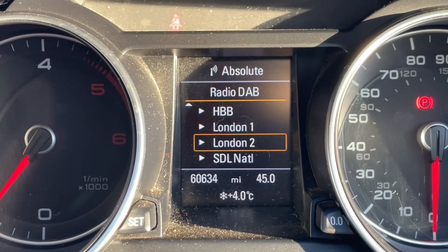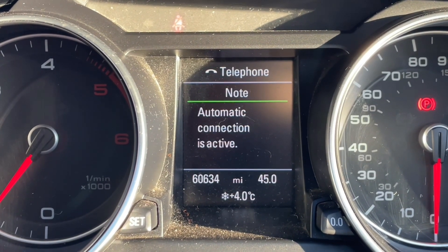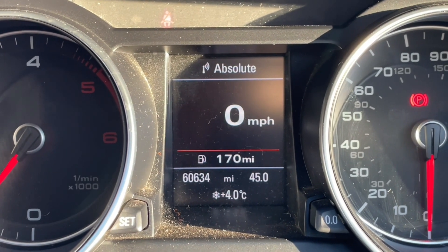In front of your multifunctional steering wheel you'll find the driver information display, where you can view all your car's inbuilt trip data and statistics. Your music and radio stations will be shown here as well, as will your phone calls.